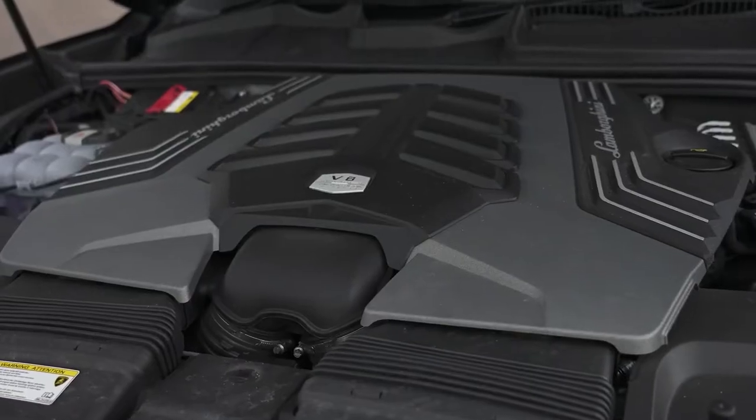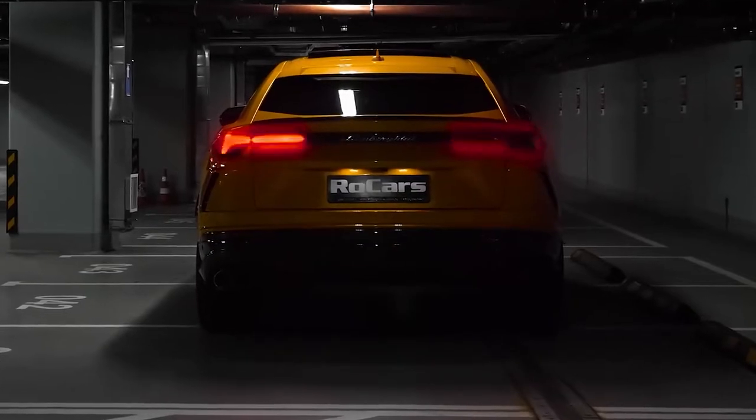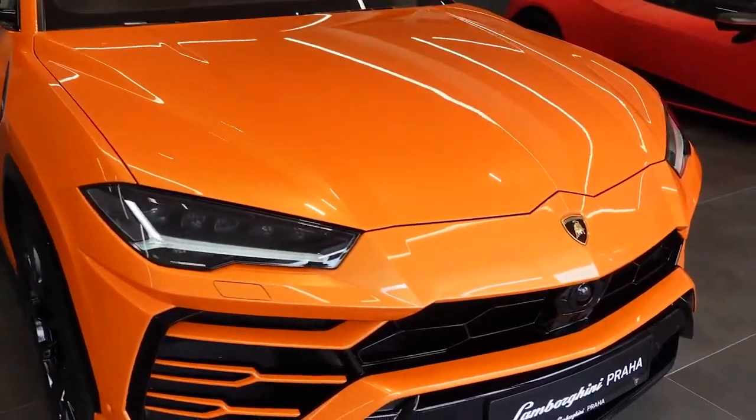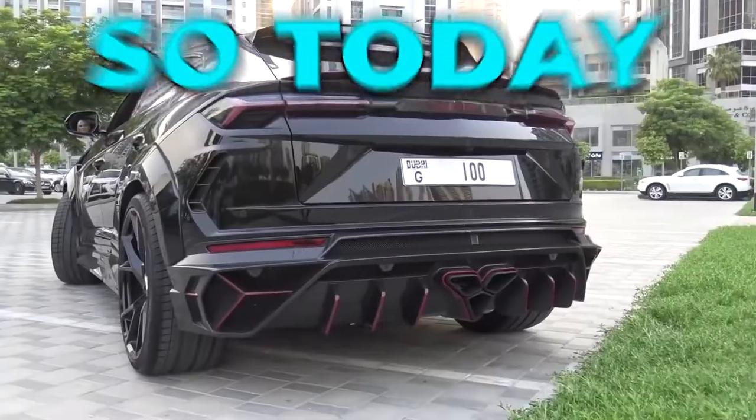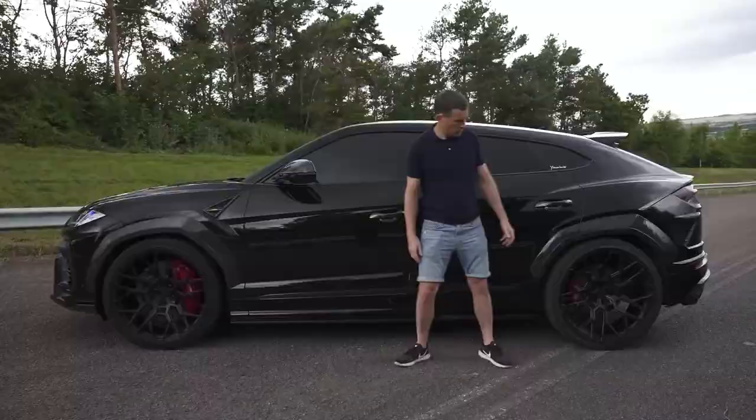So one of the most controversial, and let's be honest, hated cars is the new Lamborghini Urus. Many of you might disagree with us, but it's time to finally be honest here. There's a lot wrong with this piece of metal. So today, we're going to review the Urus and tell you exactly why the way this car is sold is brilliant, but it's not really anything special.